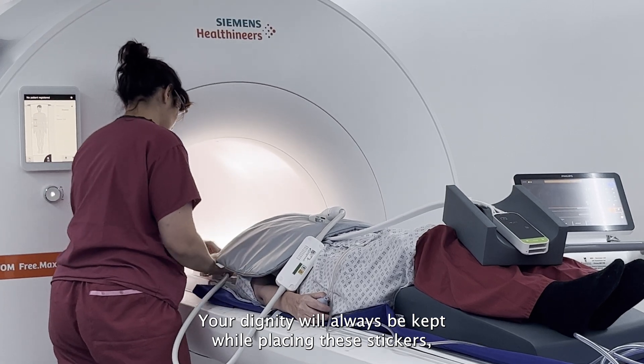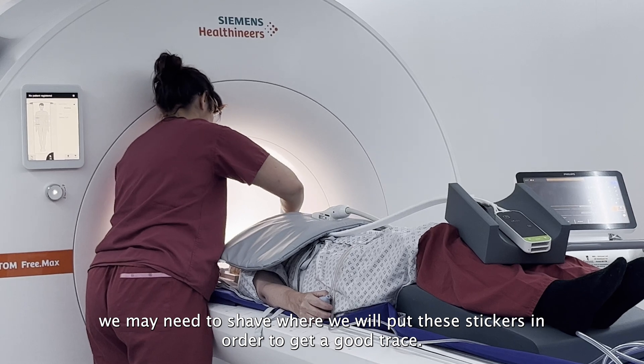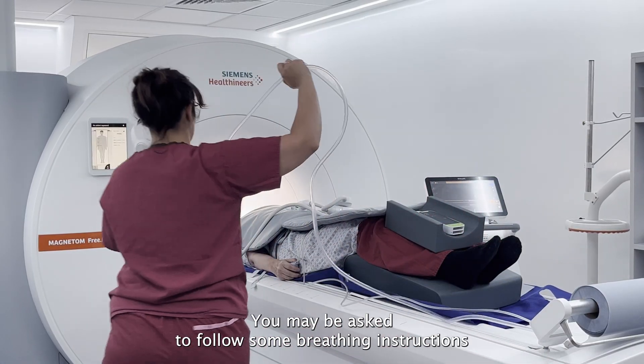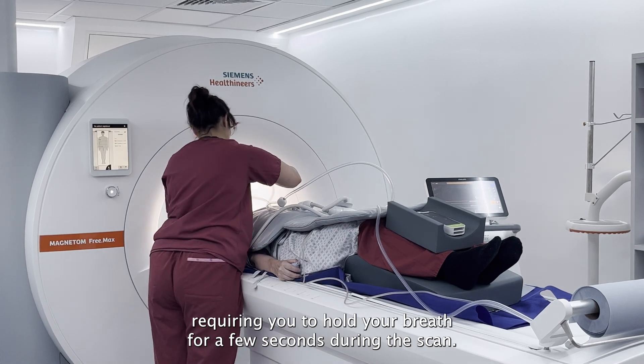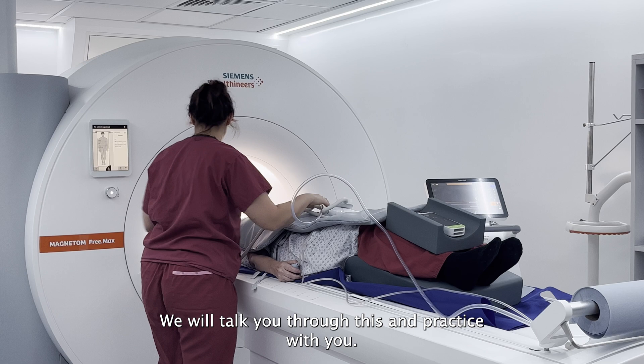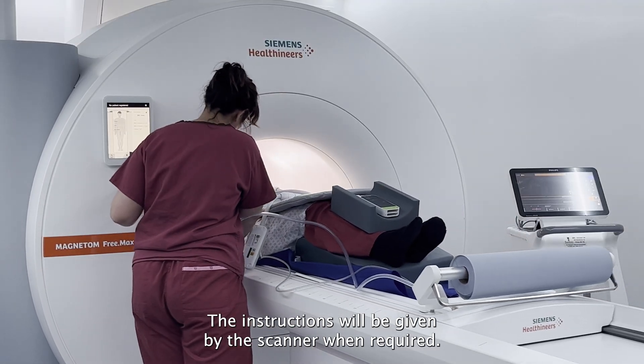Your dignity will always be kept while placing these stickers and if you are male and have a hairy chest we may need to shave where we would put these stickers in order to get a good trace. You may be asked to follow some breathing instructions requiring you to hold your breath for a few seconds during the scan. We will talk you through this and practice with you. The instructions will be given by the scanner when required.